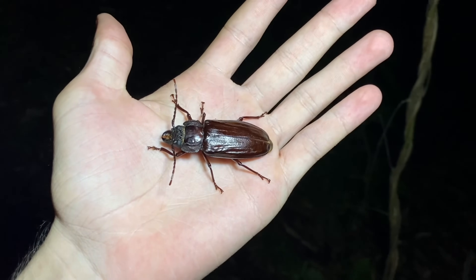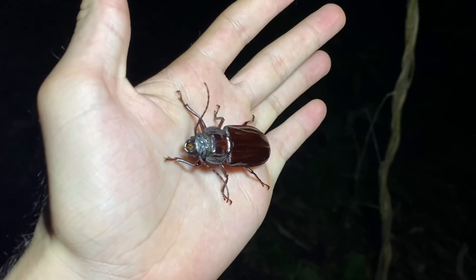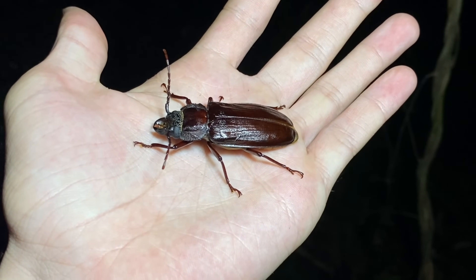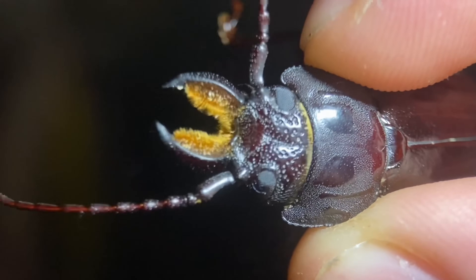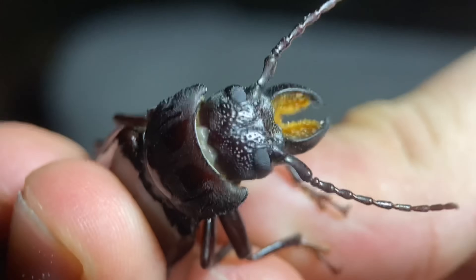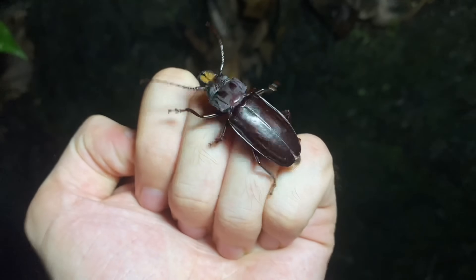This particular one is a female. As with many longhorn beetles — or beetles in general — I know this because they have shorter mandibles. In this species, the mandibles are about twice as long on the males. I have seen males of this species, and you can tell that relative to the female, this one is not too large.